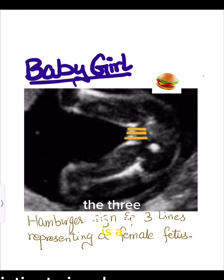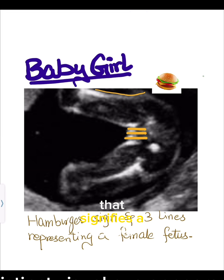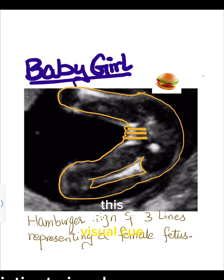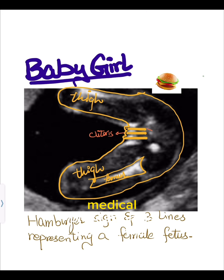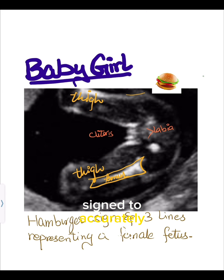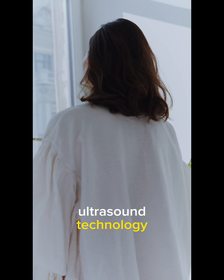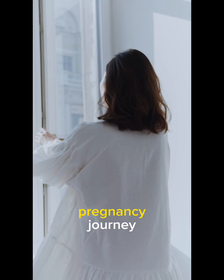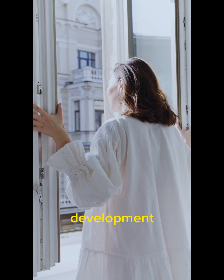The three lines sign is a remarkable feature observed during ultrasound scans that signifies a female fetus's gender. This distinct visual cue appears as three parallel lines within the genital area on the ultrasound image, representing the labia and clitoris. Medical professionals rely on the three lines sign to accurately identify and communicate the baby's gender to expectant parents, adding excitement to the pregnancy journey and showcasing modern ultrasound technology.